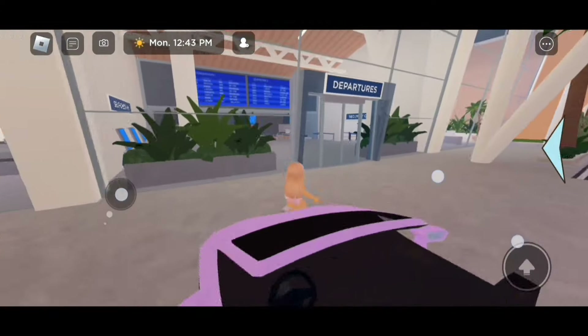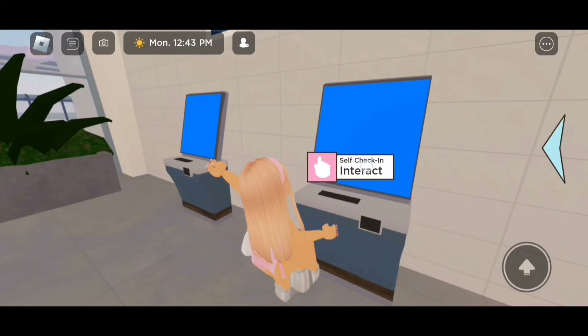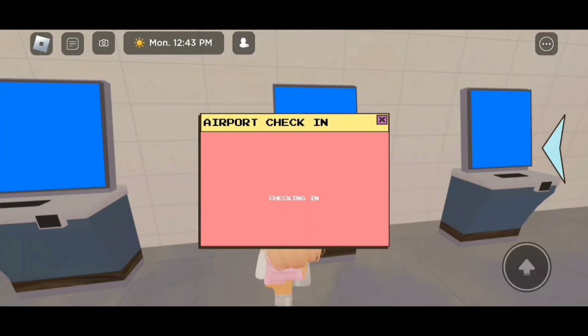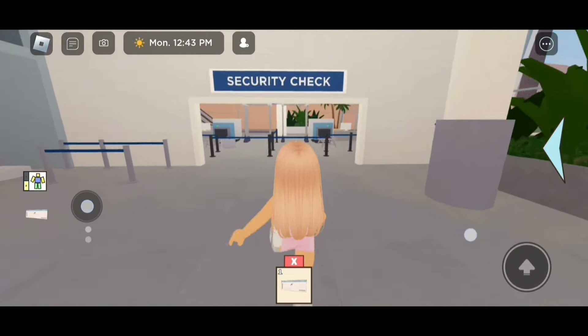We're gonna go inside and we need to go to the self check-in. Make sure you click on Interact in order to check in, click on Paris, then click on Check-In. Perfect, we got our boarding pass — now it's time to go to the security check.